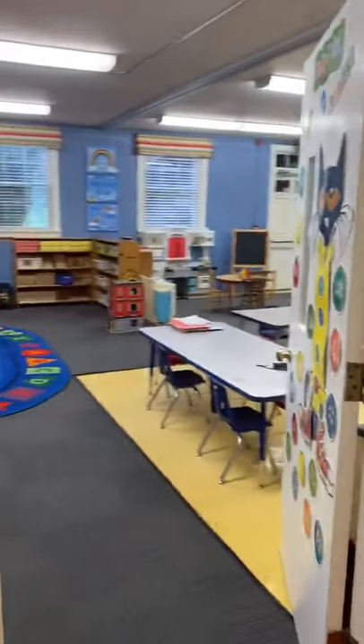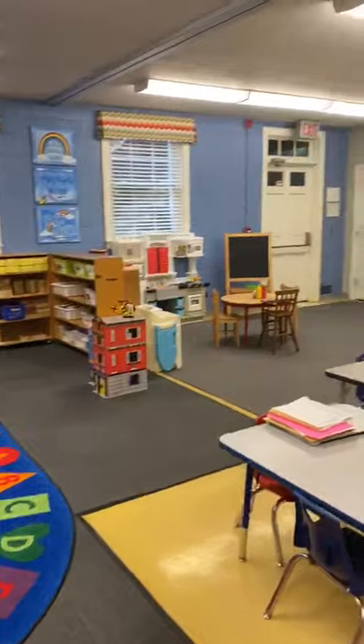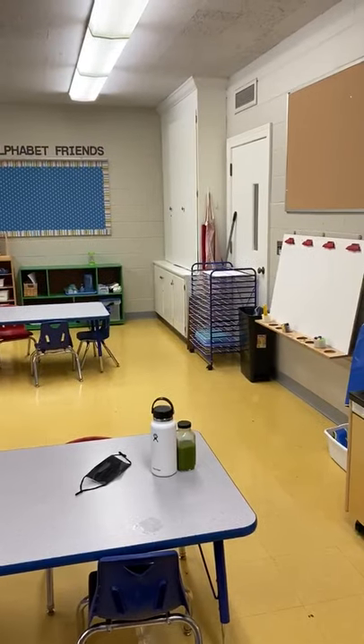And then this is our main classroom, Miss Kim. It's just a great space — a large space for the children to learn and explore. A lot of great things happen here.